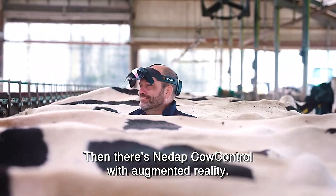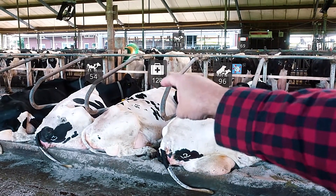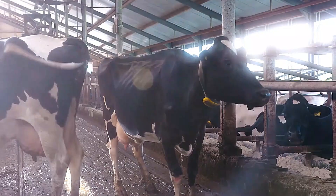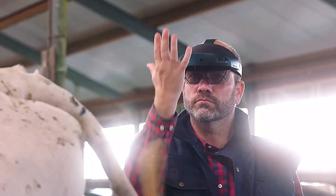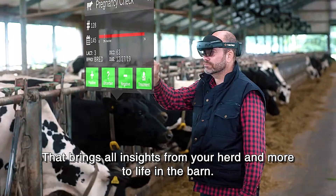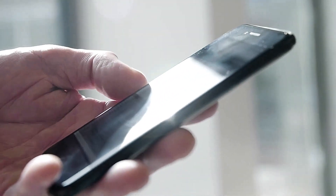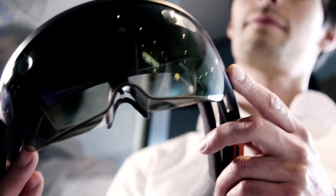With intuitive controls, farmers can perform and register actions using simple hand gestures or voice commands. The system delivers real-time updates on cow health, reproductive status, and overall well-being, allowing for timely interventions and improved herd management. By offering data-driven insights, Nidapi Cow Control helps farmers make informed decisions, increasing efficiency, improving animal care, and enhancing overall farm productivity.